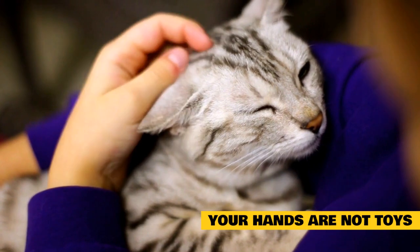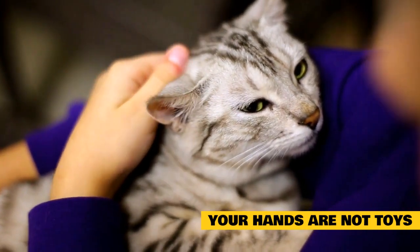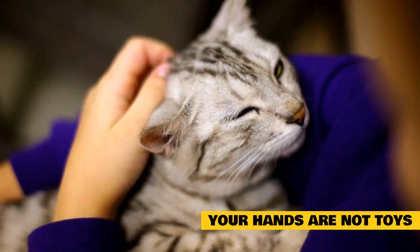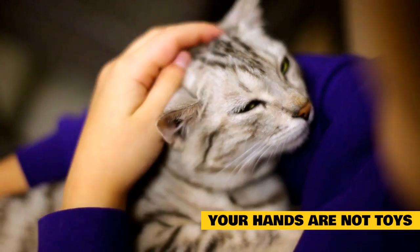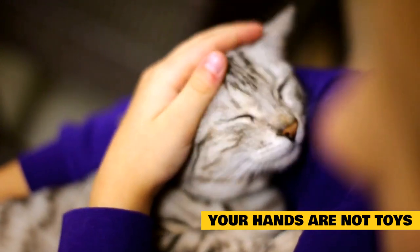Your hands are not toys. One of the first rules for human companions is: don't teach your cat that hands are toys. This is a behavior that you must develop and correct when they are young kittens. If you ignore this advice, those tiny claws and teeth will soon grow into razor-sharp meat hooks, and you'll bear the scars.